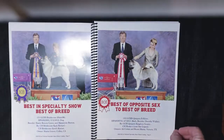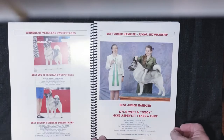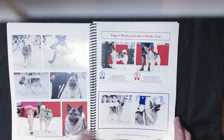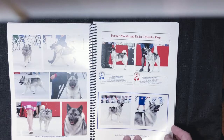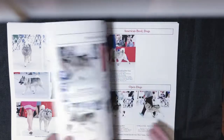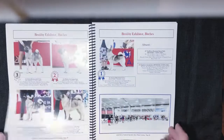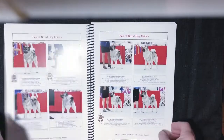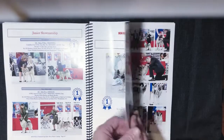It has pictures of the main winners and juniors. We have some collages throughout. We have placements — for second, they were the only puppies in that class — but it's got third and fourth. We have all of the classes with the placements by the pictures. We have best of breed entries, juniors, and non-regular entries.